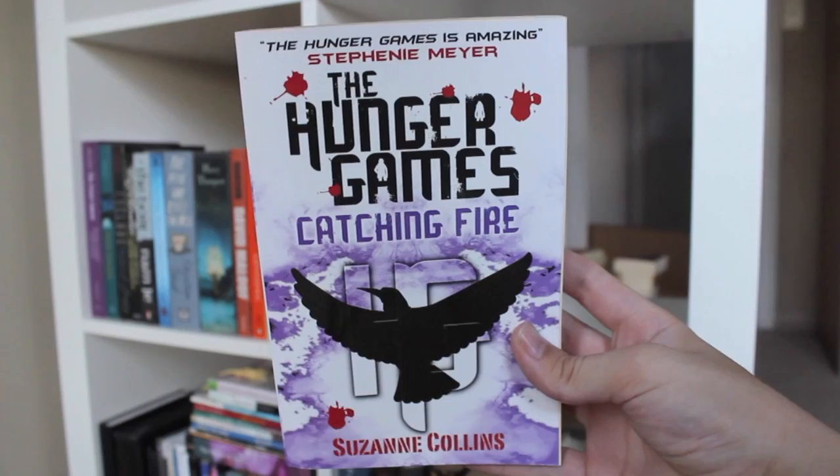The Hunger Games, Catching Fire, and Mockingjay, all by Suzanne Collins.